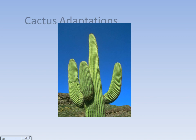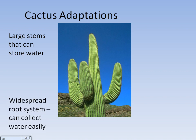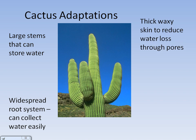Our plant adaptation focuses on the cactus, or cacti. One adaptation is that they have large stems that can store water. Another adaptation is they have a widespread root system or a tap root system which can collect water easily from deep underground. Cactus also have thick, waxy skin to reduce water loss through pores.